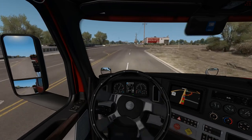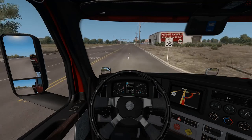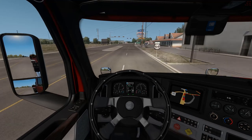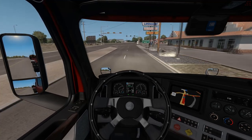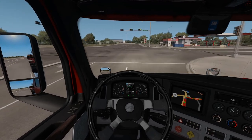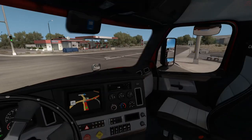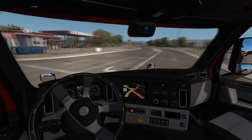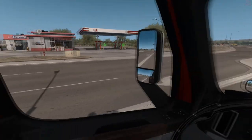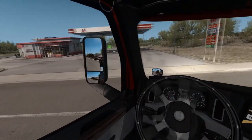Then we're gonna turn right. We might get fuel at this spot — probably not, because it's on the other side of the road. But I could probably get in there. There's a curve there though — I'm going for it.